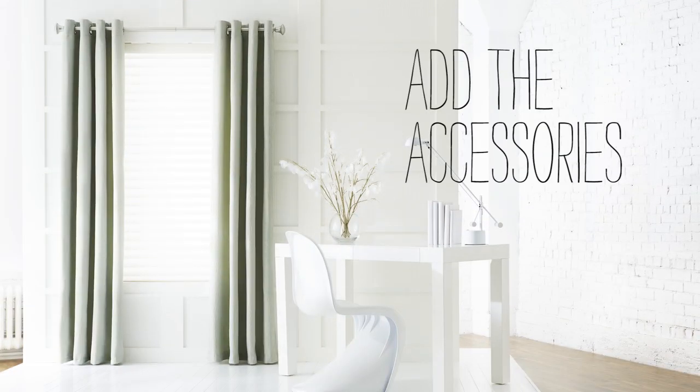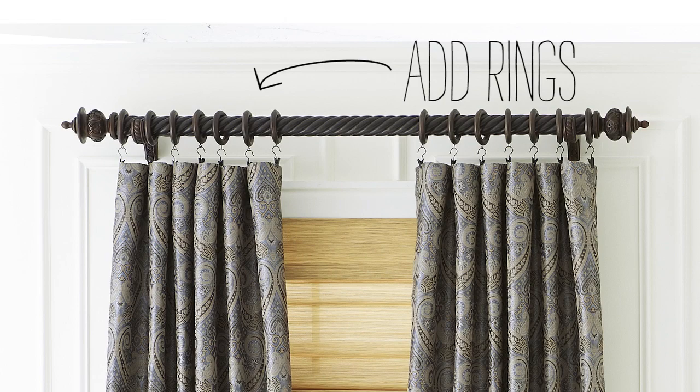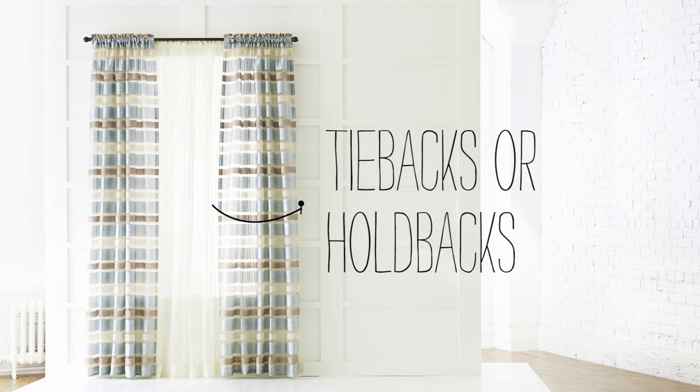Of course no outfit's complete without the accessories. Add a decorative finial to elevate a look, or try adding a set of rings to your panels to really showcase a rod. For a functional accessory, try tie backs or metal hold backs.